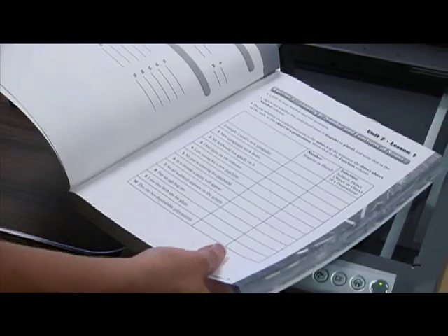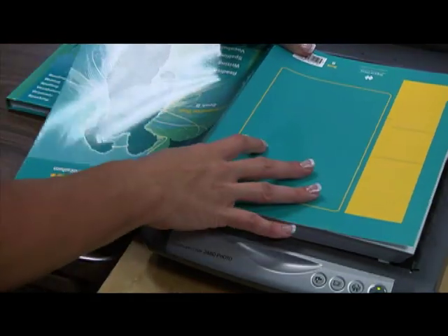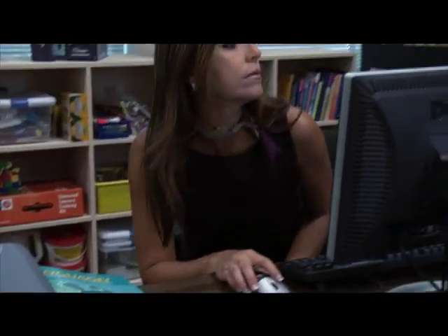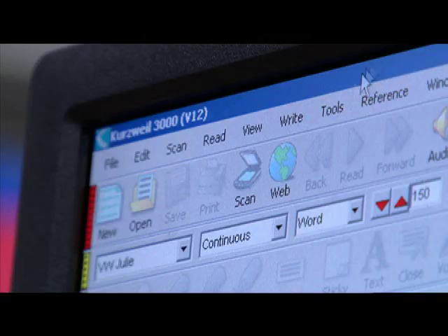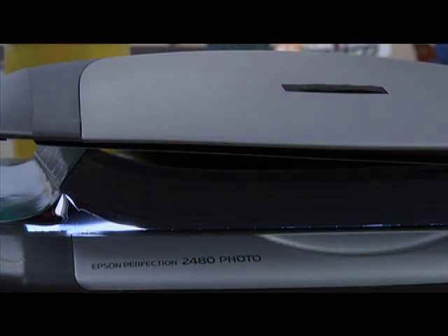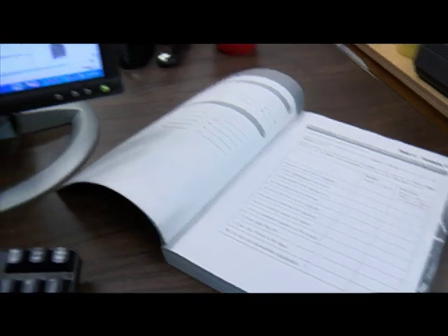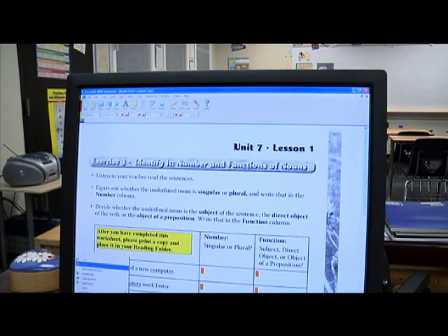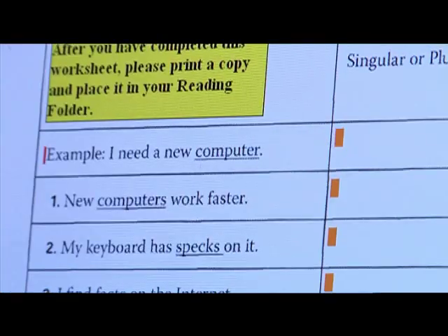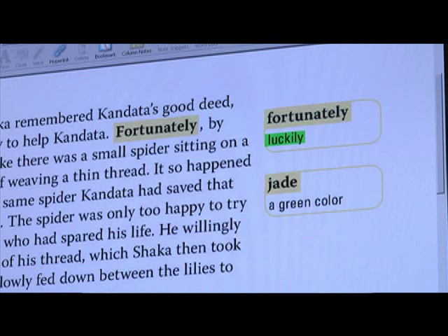Both special needs and vision impaired students benefit from Kurzweil 3000's scanning capabilities, combining the highest quality optical character recognition software available with an equivalent level of text-to-speech. Print documents are reproduced with the exact layout and formatting found in the original — whether it's a quiz, test, or reading assignment — and the integrity of the formatted document is maintained.